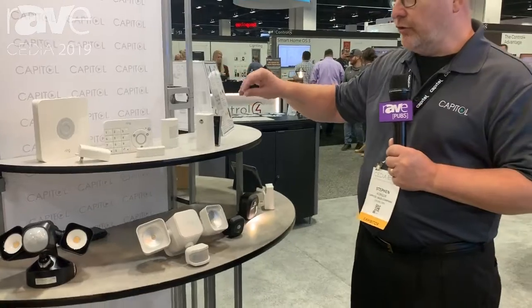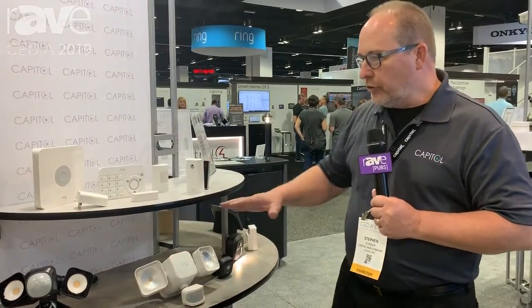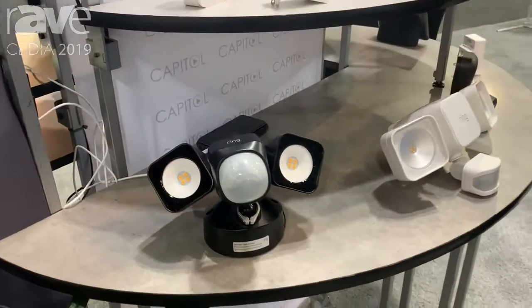In addition, Ring has come out with a lot of new landscape lighting products. People don't want cameras everywhere, but they do want lighting. These are all lighting products with built-in motion sensors and they're battery operated, so you can place them wherever you want without needing electrical access.